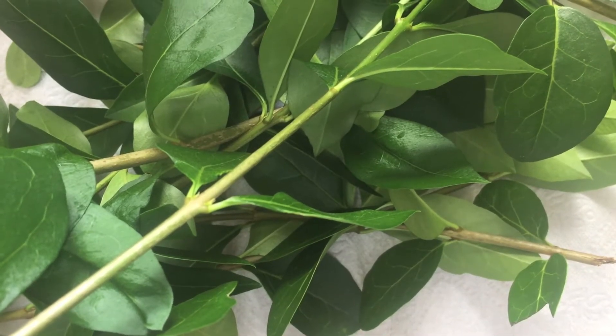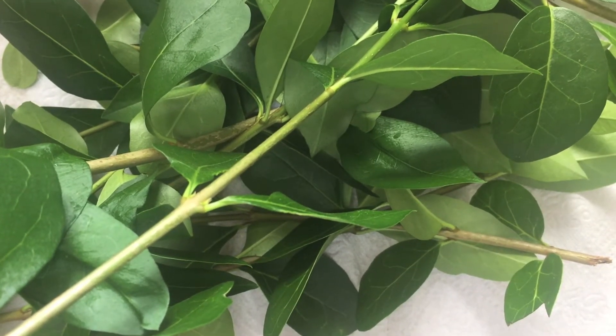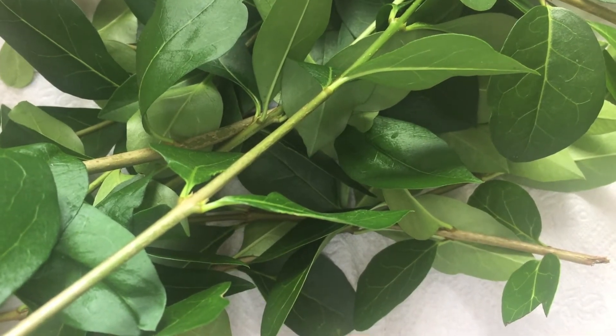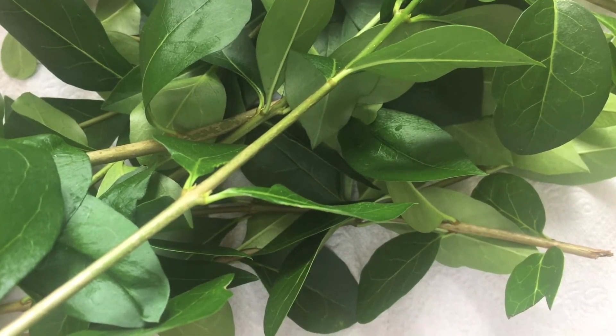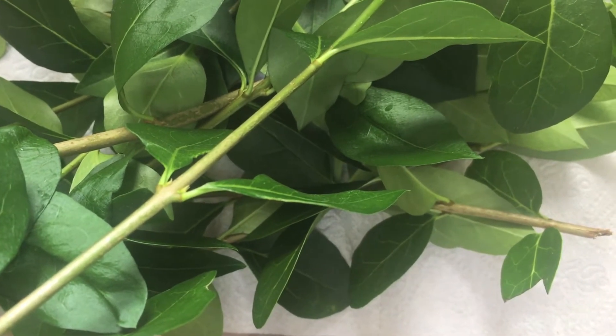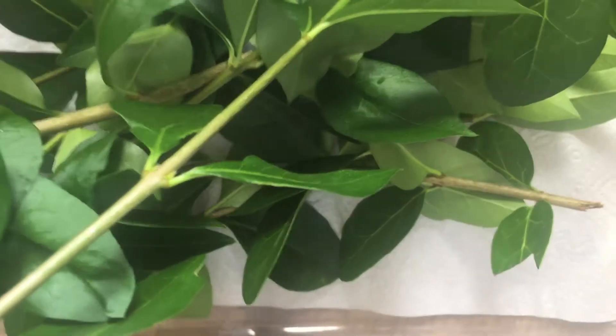Hello, Max here. We have had a new addition to the jungle. Eevee, my cat, actually brought this round to the house without killing it, which is crazy. So I've decided to look after it. I'll show you what it is now.